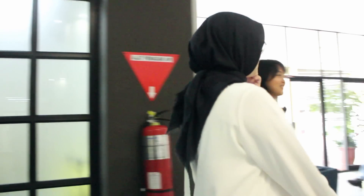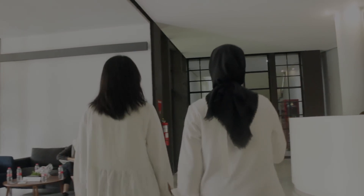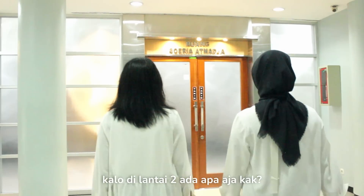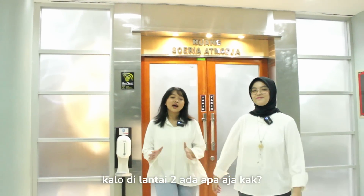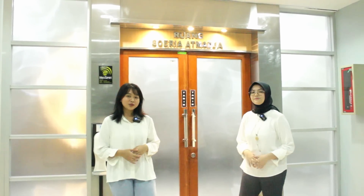Yuk langsung ke lantai 2! Di lantai 2 ini ada ruang dekan, ada ruang kasir, musola, dan juga auditorium. Sekarang yuk kita intip auditoriumnya.